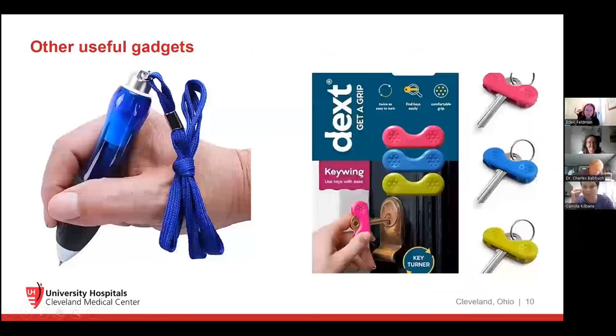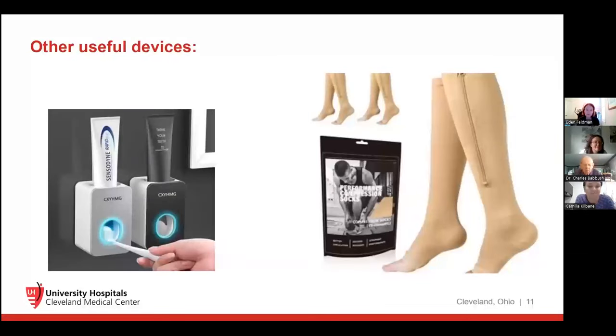Key grippers — most people didn't find this helpful, but I think it would be really helpful if you have tremor, just to give you a better handle on the key. There are also weighted pens that can be very helpful and improve handwriting. This toothpaste dispenser gadget on the left — you put your toothpaste in and when you press it, it releases a little bit at a time, so you use all of the toothpaste with no wastage or smearing. A really fun little gizmo.